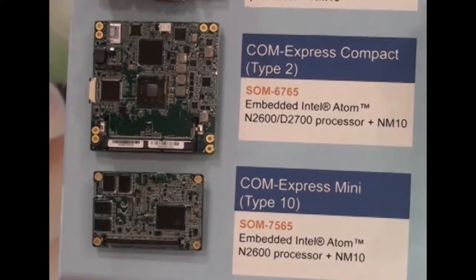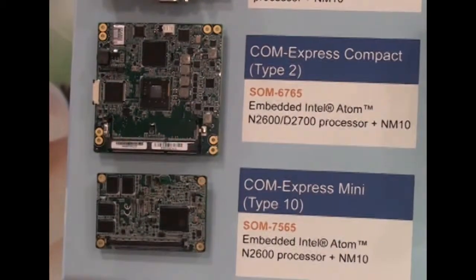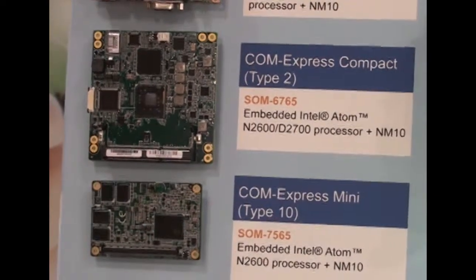This means customers can, based on their application and size restrictions, pick the best computer on module that fits their application.